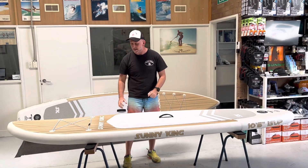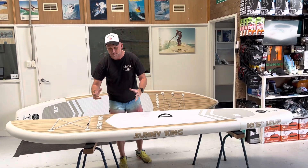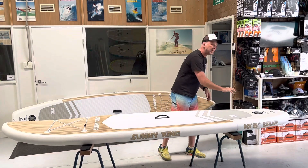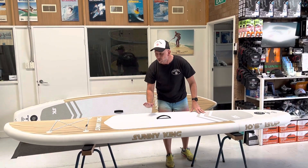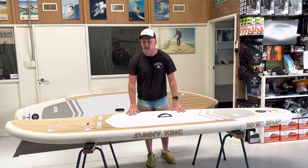The lower-pressure boards are glued together, and the structural integrity suffers — once there's pressure with the air and with heat, they're expanding and having lots of problems with leaking. So if you're looking at boards and you want them to last and not go to landfill, look at the 23 PSI boards. They're stiffer, lighter, stronger, and they're going to last you a long time.